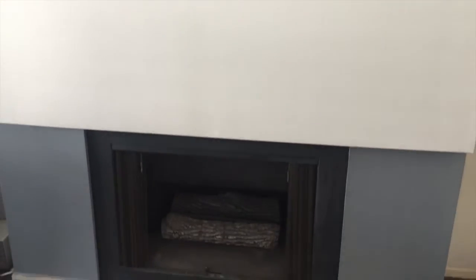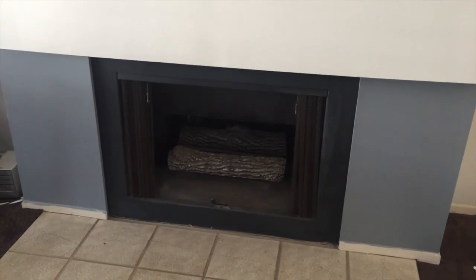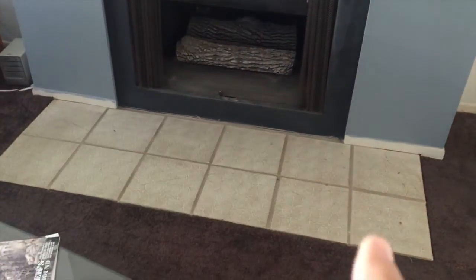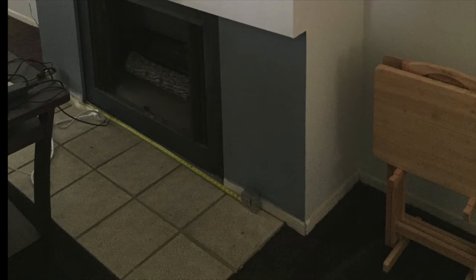We'll eventually replace the fireplace, and the first step is going to be to take up the tile here in front of it. The tile extends past the width of the fireplace, but not all the way to the width of the whole bump-out. Why? I don't know, but it's ugly. We're going to change it.